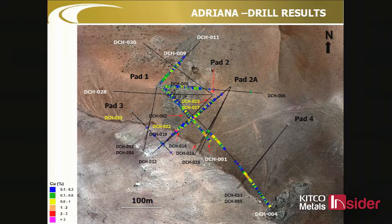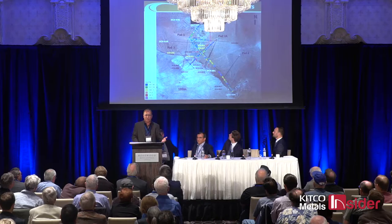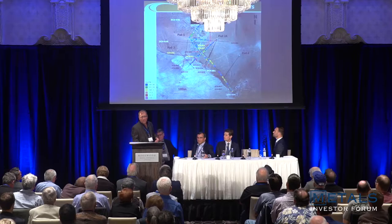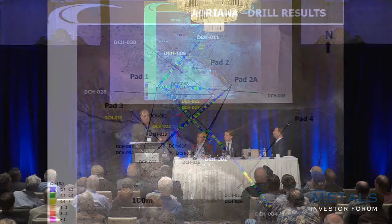This is the Adriana zone — really where the discovery was with that initial RC program, and where we've been primarily focused with our diamond drilling. This is the original discovery outcrop. A question I get asked a lot is: why did no one else go there? Well, there wasn't a lot sticking out of the ground. Even with no vegetation, there's not much outcrop, there's a lot of overburden, and there's also a cap rock that's fairly barren. Where that cap rock got shattered, there are some copper oxides, and that was exciting enough to get going.